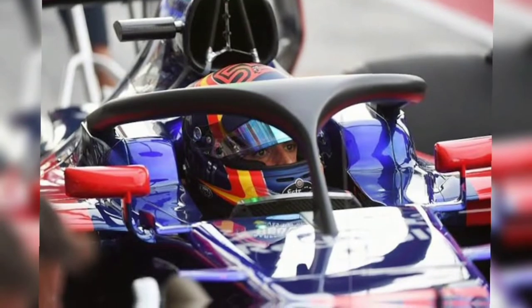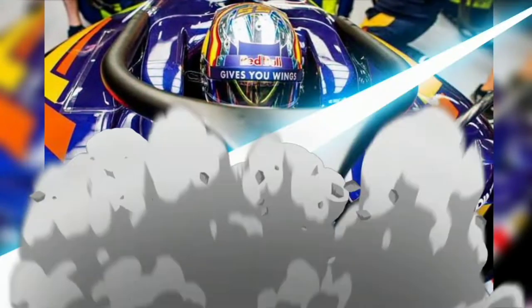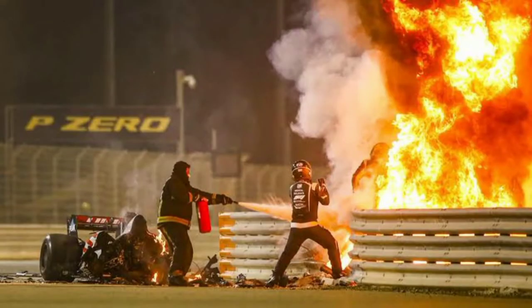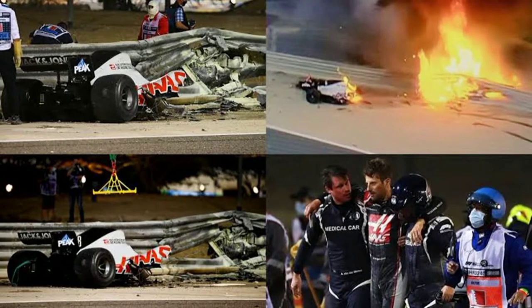The device has been credited for rescuing drivers in a number of other events, notably Romain Grosjean's fireball collision at the 2020 Bahrain Grand Prix, and it probably prevented Charles Leclerc from suffering a catastrophic injury during that year's Belgian Grand Prix.